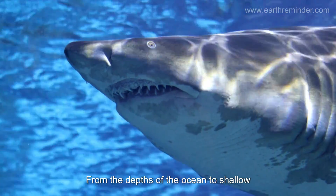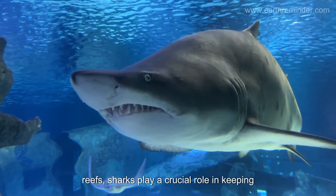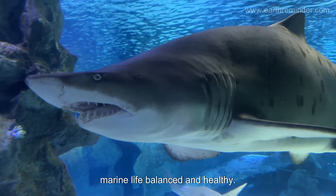From the depths of the ocean to shallow reefs, sharks play a crucial role in keeping marine life balanced and healthy.